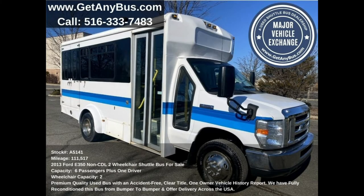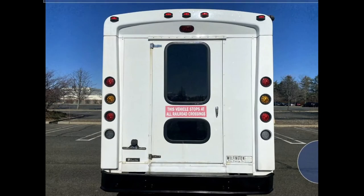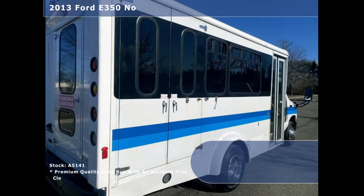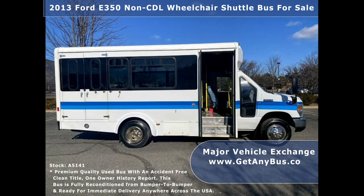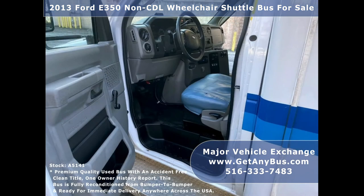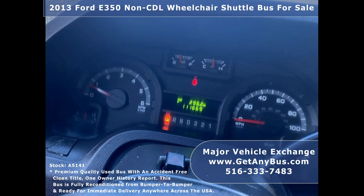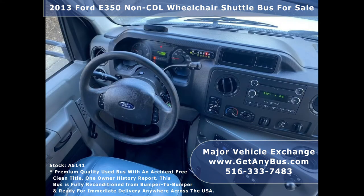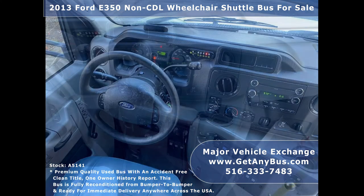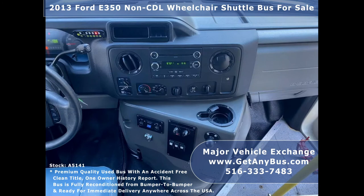This used bus for sale has numerous features including: 4D350 Super Duty Chassis, exterior auxiliary lighting, rear door tinted slider windows, electric passenger door, Braun electronic wheelchair lift, power heated mirrors, anti-lock brakes, driver's entrance step, reclining driver's seat, cruise control and tilt wheel, 111,517 miles, advanced fast idle system, wheelchair safety interlock system, backup alarm, and high capacity front and rear air conditioning and heating, AM/FM/CD stereo system with speakers throughout the cabin.